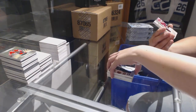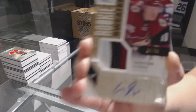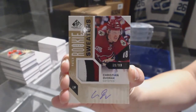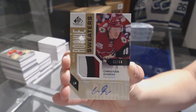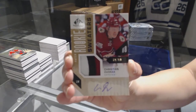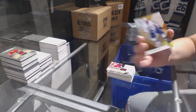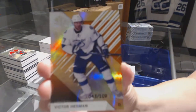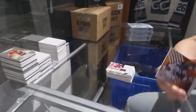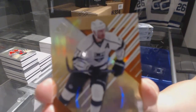We've got an inked rookie sweaters patch numbered to 99 for the Arizona Coyotes, Christian Dvorak. Number to 109, Orange Parallel of Victor Hedman for the Tampa Bay Lightning. And number to 103 for the Kings, Orange Parallel of Jeff Carter.